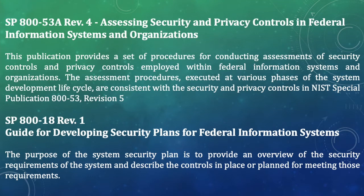Then we have SP 800-53A Revision 4, Assessing Security and Privacy Controls in Federal Information Systems and Organizations. This publication provides a set of procedures for conducting assessments of security and privacy controls employed within federal information systems. The assessment procedures are consistent with the controls in NIST SP 800-53 Revision 5. During assessment of security controls, SP 800-53A Revision 4 is the NIST publication you must reference.